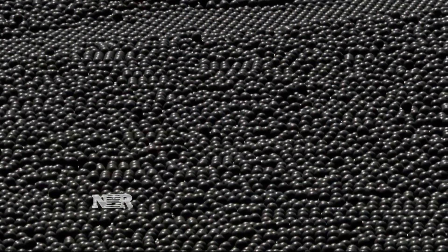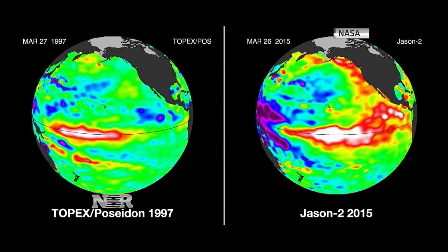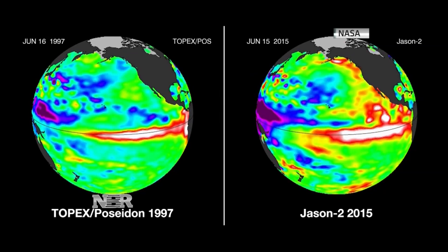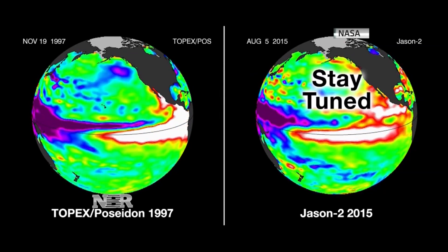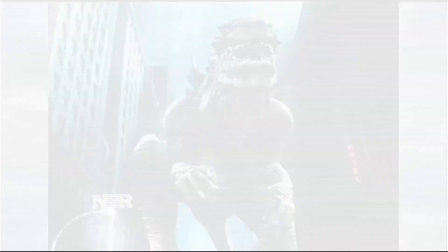Will the rains return by then? Maybe sooner — El Niño is coming, and new images from NASA show the warming Pacific in red and white, ahead of the drenching El Niño of 1997. So strong, they're giving this new one a nickname: Godzilla.